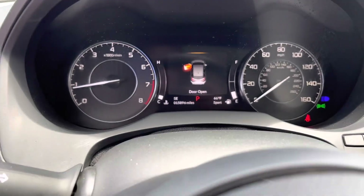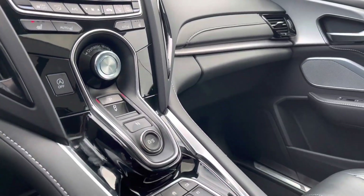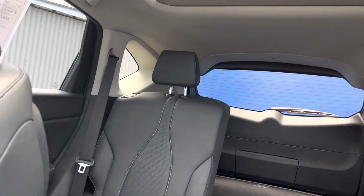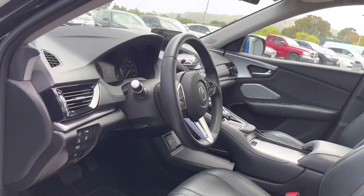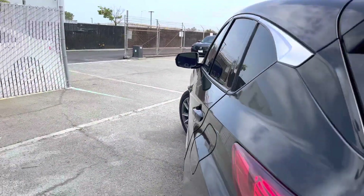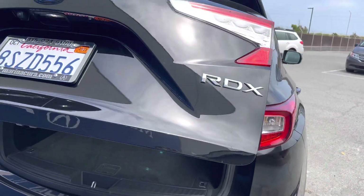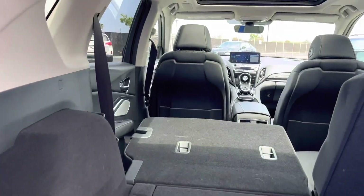This vehicle has heated and cooled leather seats, navigation, a moonroof as well as a panoramic roof, power liftgate, remote trunk release, keyless entry as well as keyless start, dual zone air conditioning, a backup camera, a rear spoiler, lane keeping assist, a premium sound system, satellite radio, and an onward communication system.